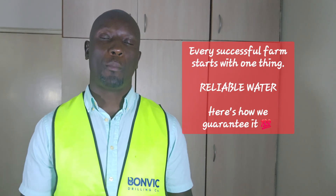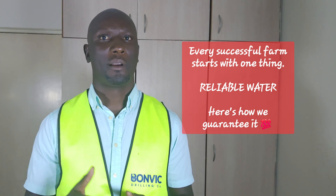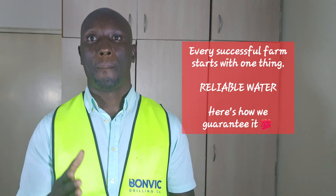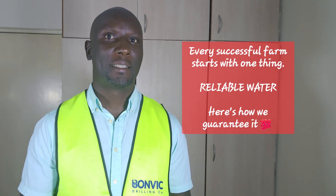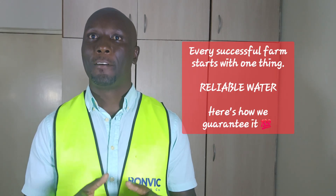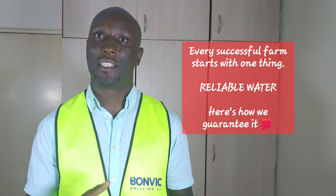From there, we move to step six: water treatment. Clean water isn't optional — it's essential. Based on your water test results, we design treatment systems that deliver safe, great-tasting water. We have multi-stage filtration,